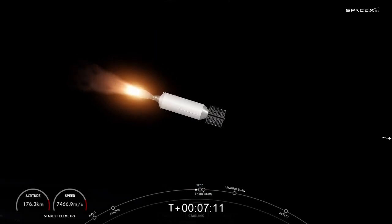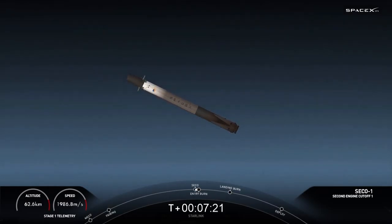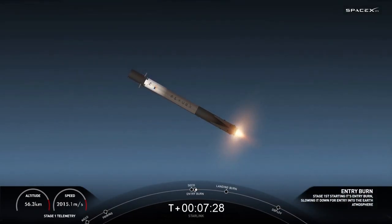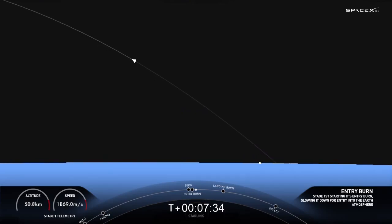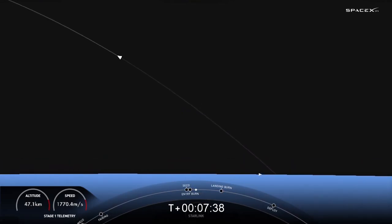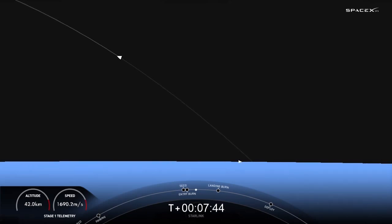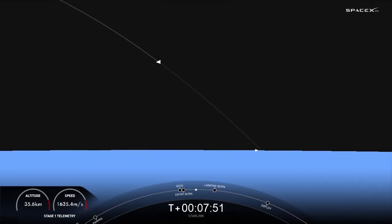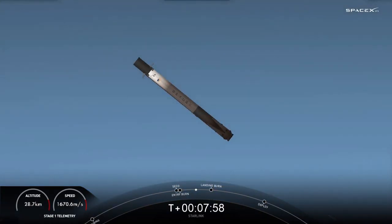Stage two terminal guidance. SECO-1 or second engine cutoff one on the second stage. Stage one transonic. Stage one entry burn startup. Stage one FTS is safe. We did hear that callout for entry burn beginning on the first stage — there you can see it live on your left-hand screen. This is three of the nine M1D engines reigniting, should last about 20 seconds. Stage one entry burn shutdown. And that concludes the entry burn for the first stage.